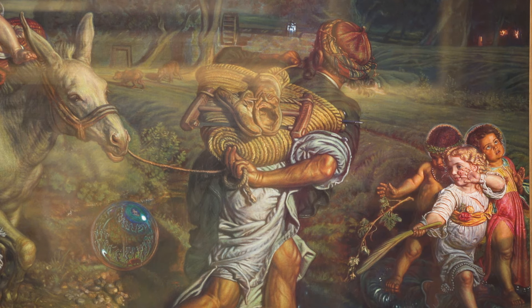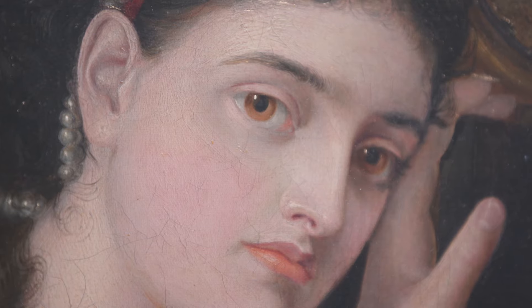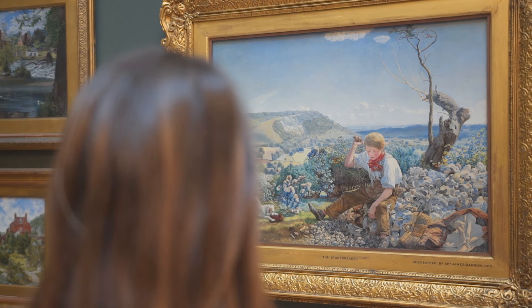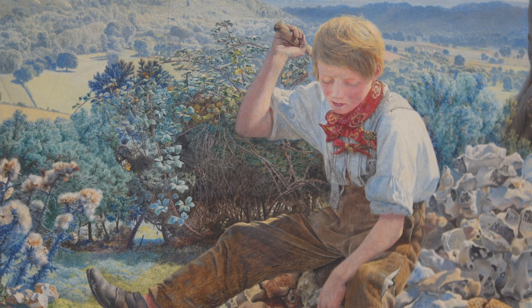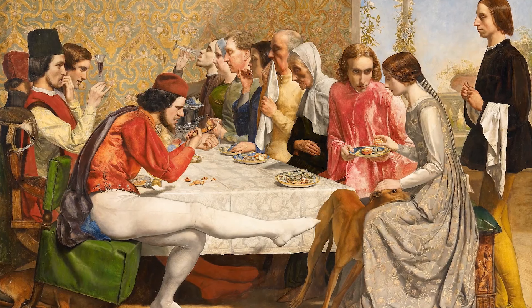The Walker Art Gallery has one of the best collections of Pre-Raphaelite painting in the world. We have examples from all the great Pre-Raphaelites and all of their followers. They painted in a very hard, very detailed style and they used very vivid colours to create a hyper-real effect.